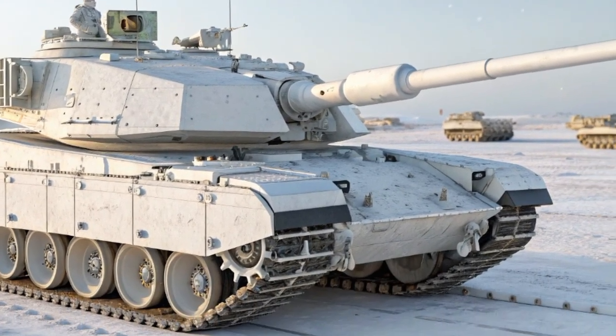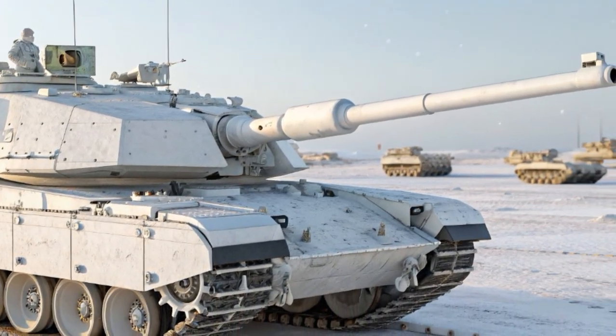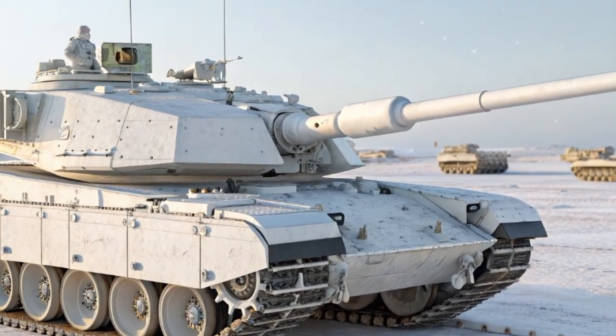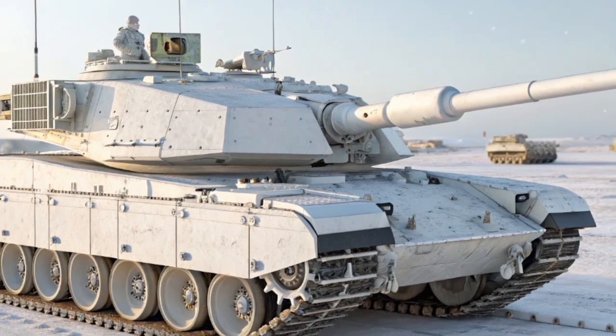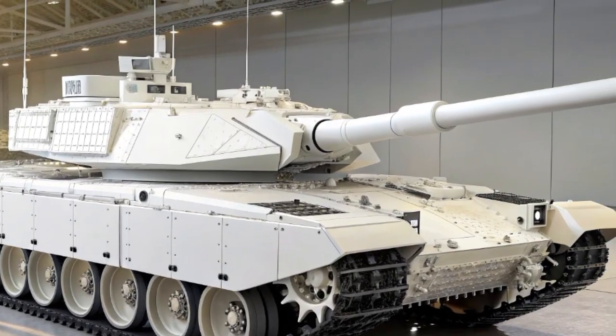In an age dominated by advanced drones, precision munitions, and electronic warfare, we are going to take a detailed look into the Challenger 3 — its development, features, strengths, and what it means for the UK's armored forces in 2025.